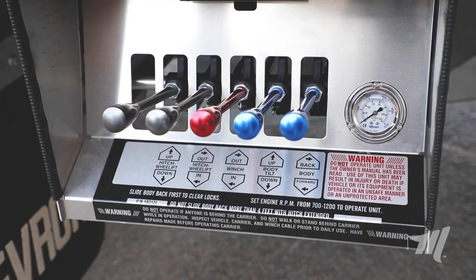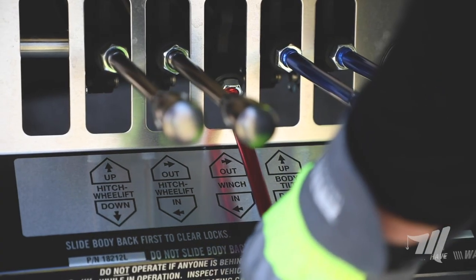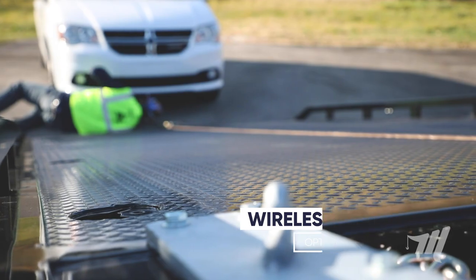A lighted control station provides pressure readouts and easy to spot multi-color anodized aluminum handles. An optional wireless remote control gives you even more flexibility during loading and unloading.